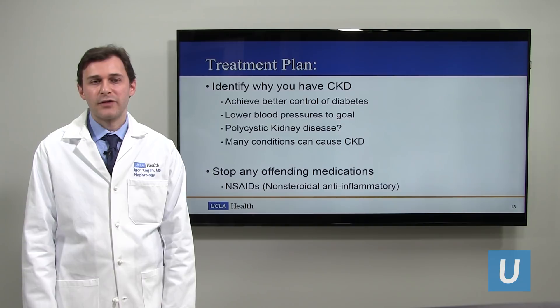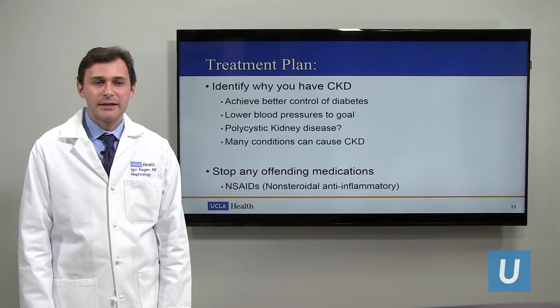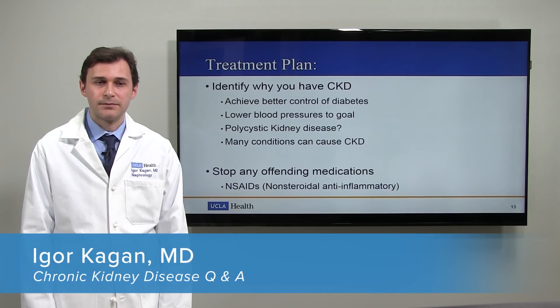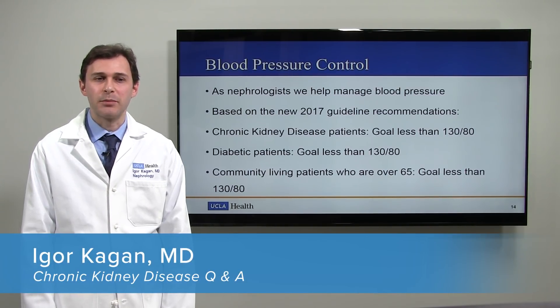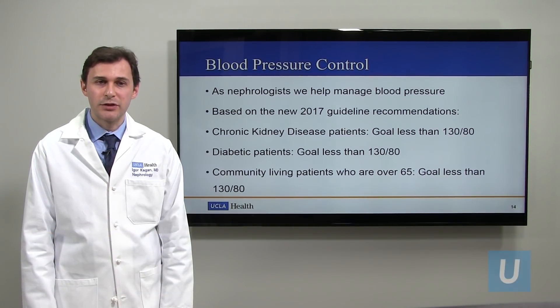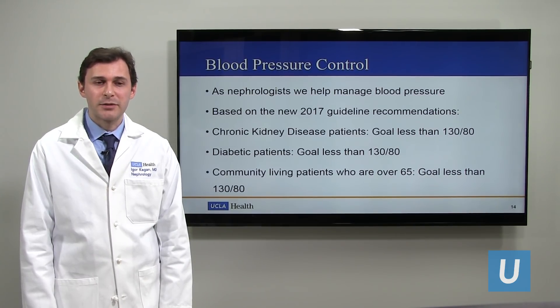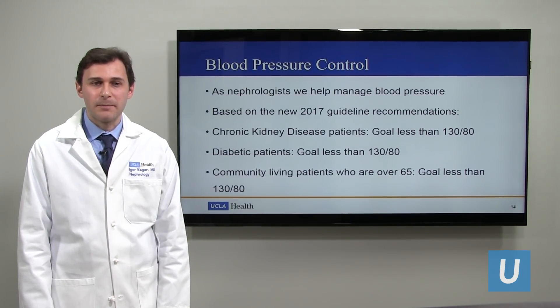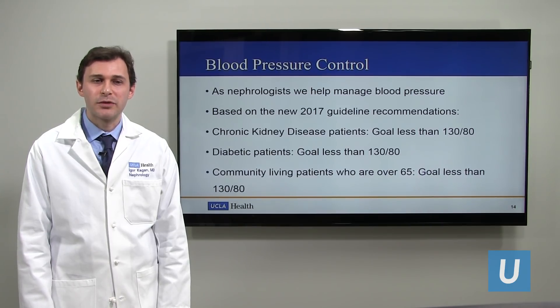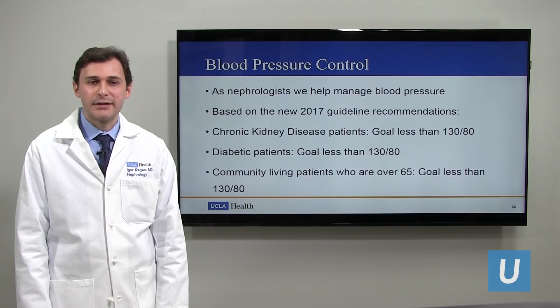First, find out what's causing the CKD to determine treatment. We also have to stop any offending medications, especially the NSAIDs. Blood pressure control is very important. As a nephrologist, we do a lot of blood pressure management — many of the medications we use for blood pressure work through the kidneys, and for a lot of our patients we need optimal control to prevent progression.